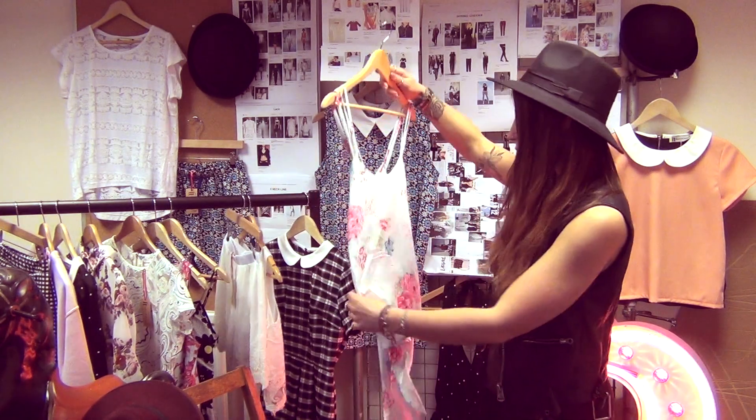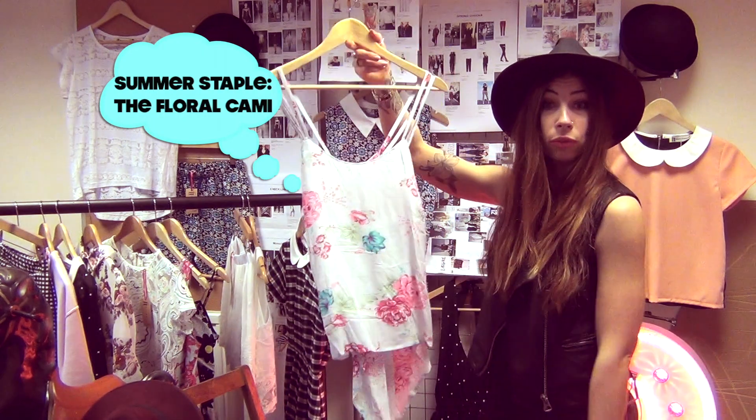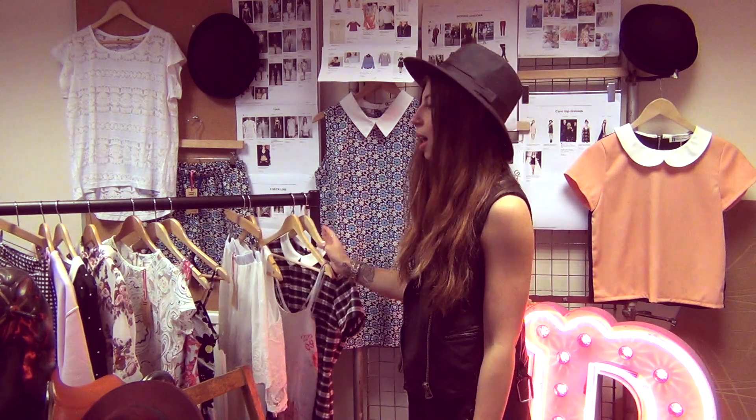Then we've got this gorgeous floaty dip back hem top. It's really, really nice cotton floral fabric and that would be perfect for the summer weather that we're hoping to get.